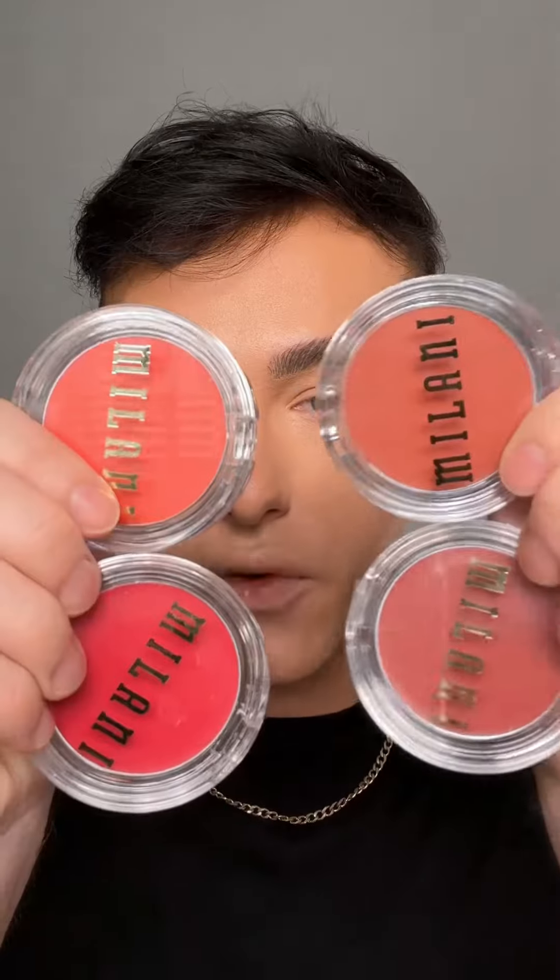I just got some beautiful cream blushes from Milani. I'm gonna go ahead and give these a test. This is called the Cheap Kiss Cream Blush from Milani. These are the four shades that they have. If you use the cream bronzers, this is a very similar formula and product. This retails for $11. It's a cream and it's supposed to just melt and blend into the skin.